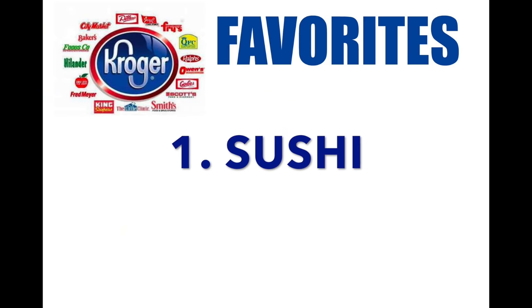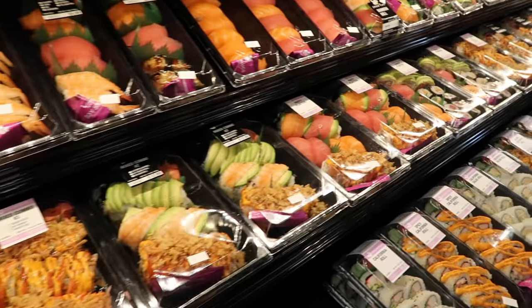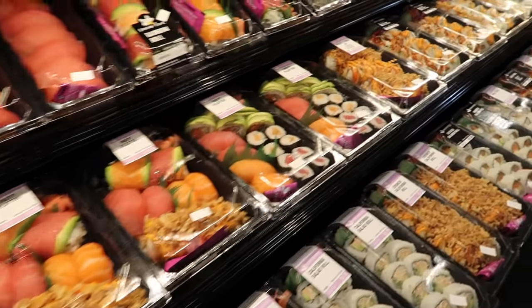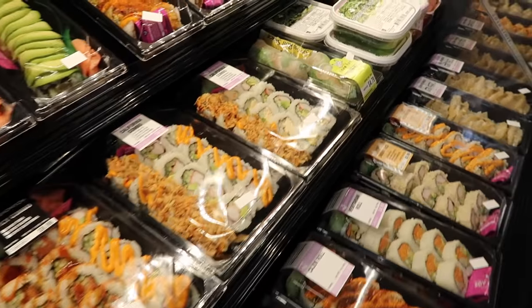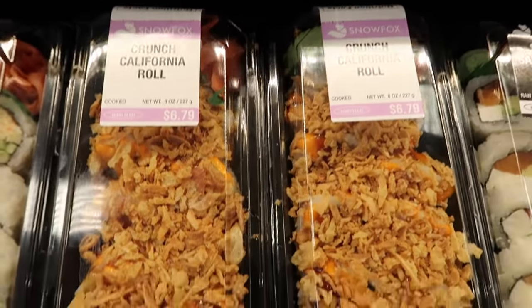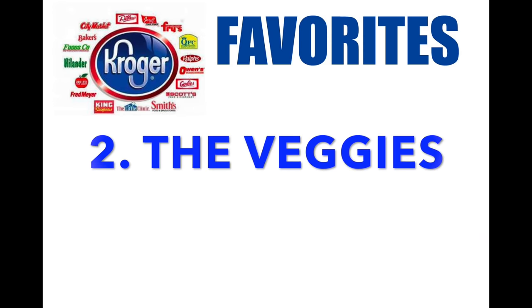Number one: their sushi. Every single time I walk into a Kroger, I get their sushi because one, it's very reasonably priced, and two, it's absolutely delicious. My favorite is the California roll — I did eat that whole entire thing in one sitting.